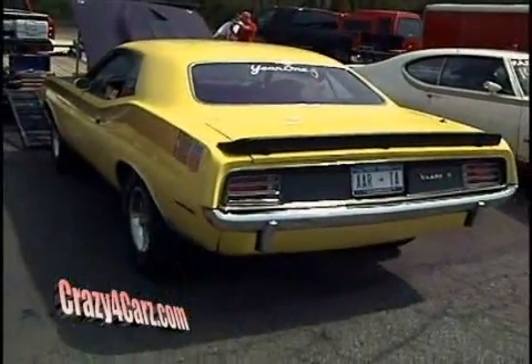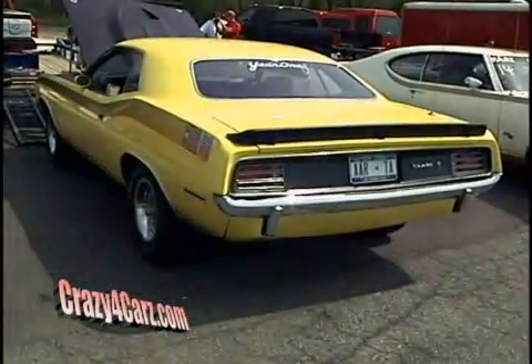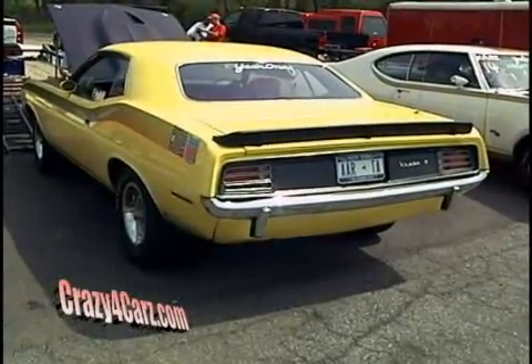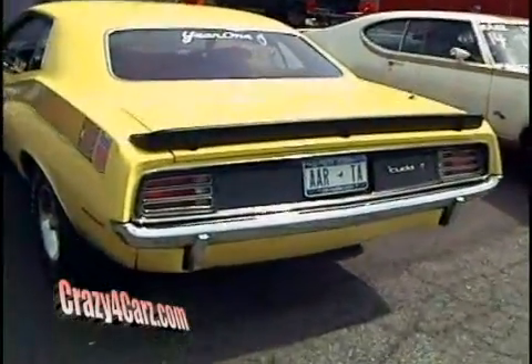I asked him when we earlier started looking at it if this was originally an AAR, and it actually is. Right, yep, original AAR. Don't want to cut it up too much. No, absolutely not.